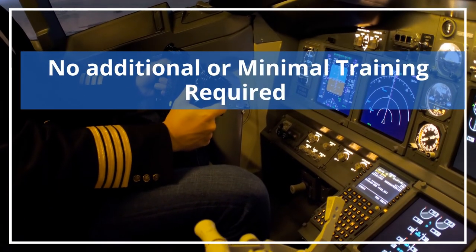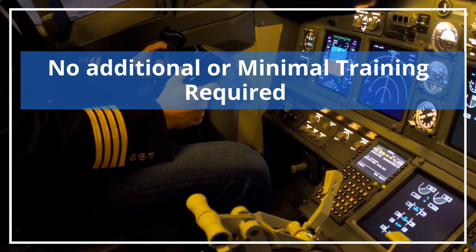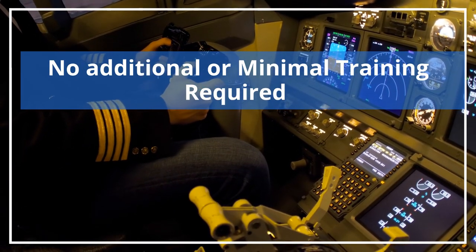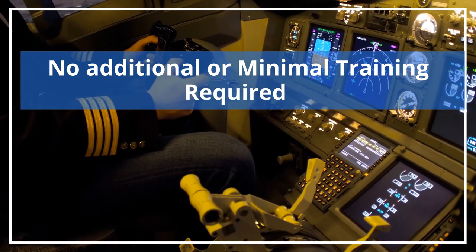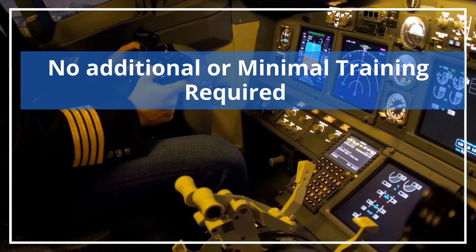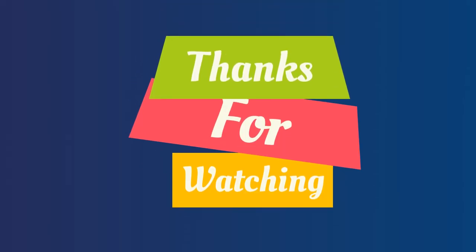No additional or minimal training is required for pilots. Similar to ILS, GBAS signals are received through multi-mode receivers and used for guidance. This means pilots receive guidance similar to an ILS approach, so no additional training is required to fly GBAS approaches.